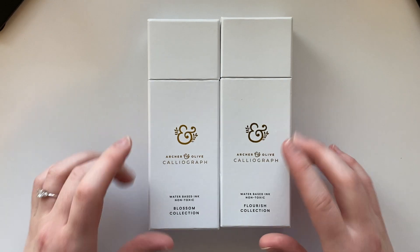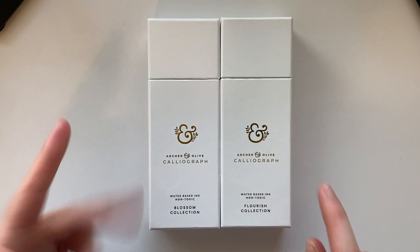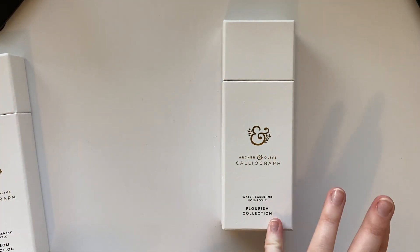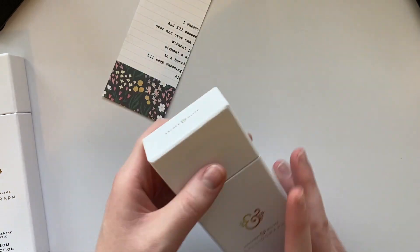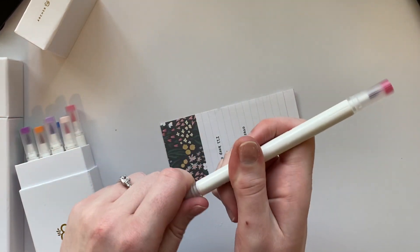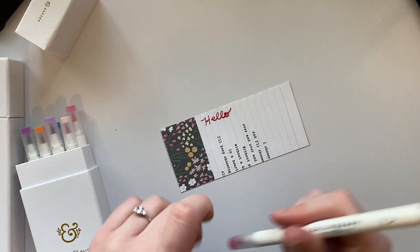These are from Archer and Olive — their Caligo Craft pens. They also have another kind but when I made my first order these were out of stock and I really wanted to try them, so here we are. I'm searching for just a white piece of printer paper — my printer is in the other room. I'm just gonna use this cute piece of scrap. Look at these beautiful colors — they're double-sided with a smaller and shorter tip. I'll do just a little swatch. These write beautifully!